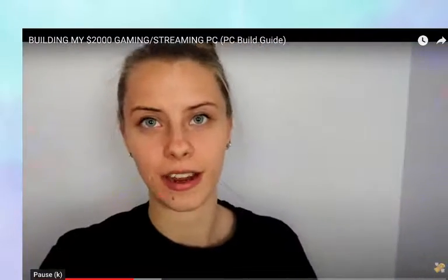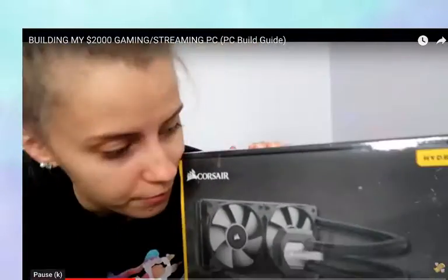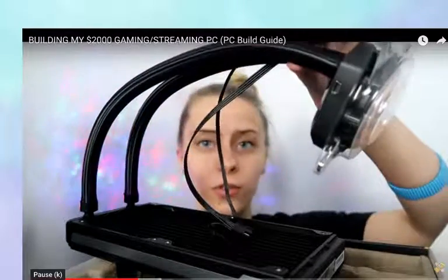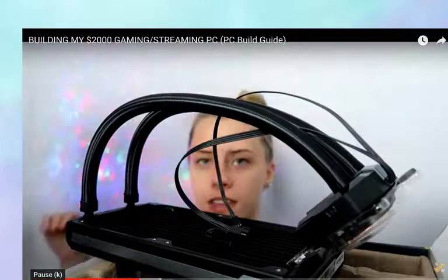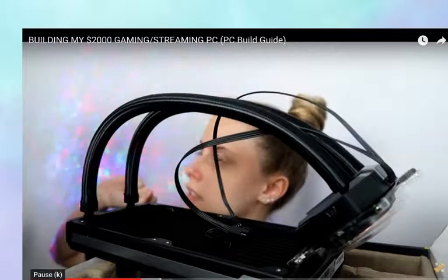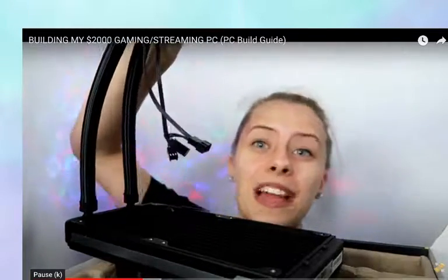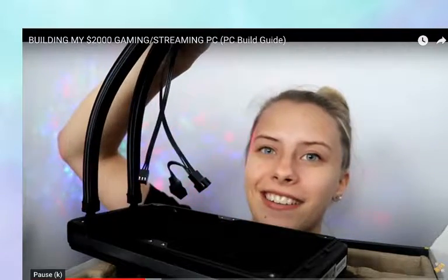Now that we have the processor and RAM installed, we're moving on to the CPU cooler — the H100i V2. My friends recommended it. This is a form of liquid cooling. I don't think I can POST test outside of the case with this cooler — I think I have to actually mount the motherboard and everything into the case first, so I'm gonna go ahead and mount the motherboard in the case.